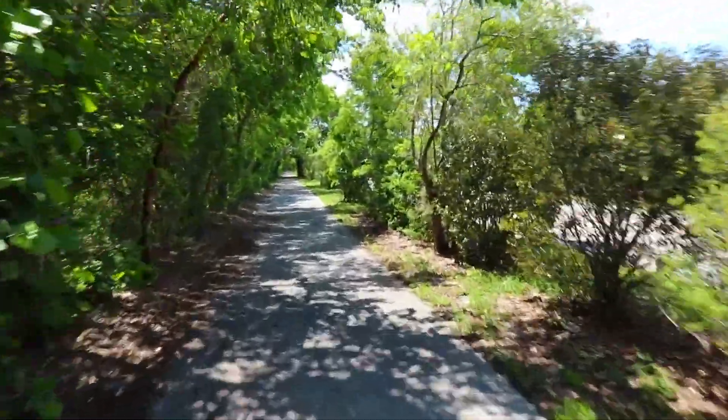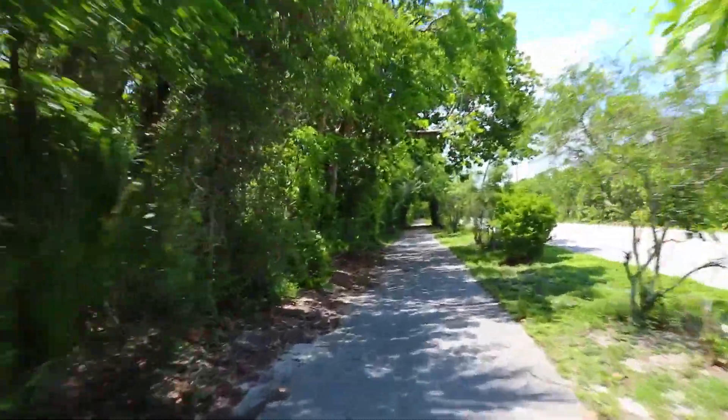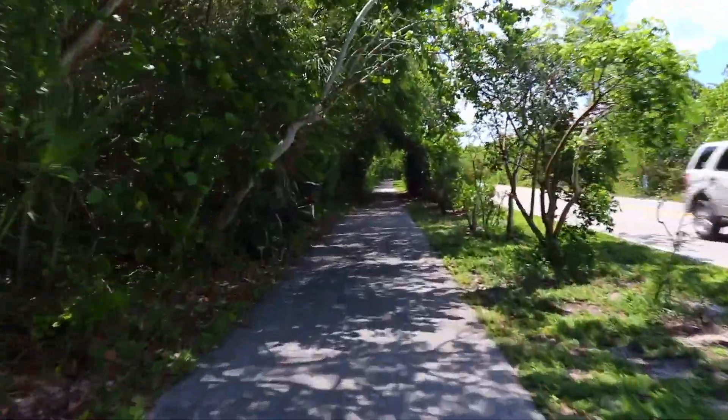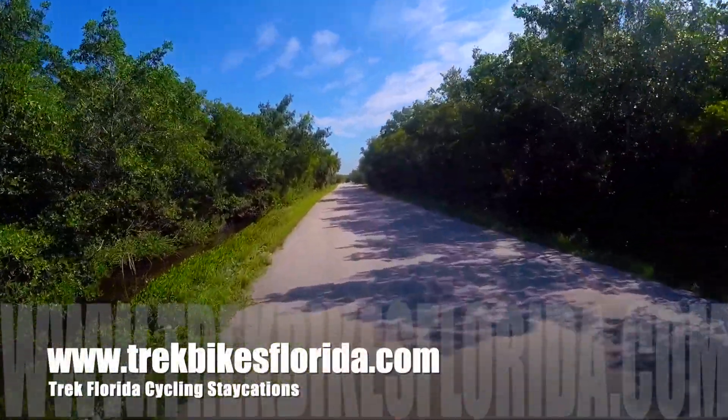Once you leave the park, immediately make a left on the bike path that runs along Captiva Sanibel Road. In approximately four miles, you'll be back at the parking lot where you started. We hope you enjoy your Trek Florida Cycling Staycation.